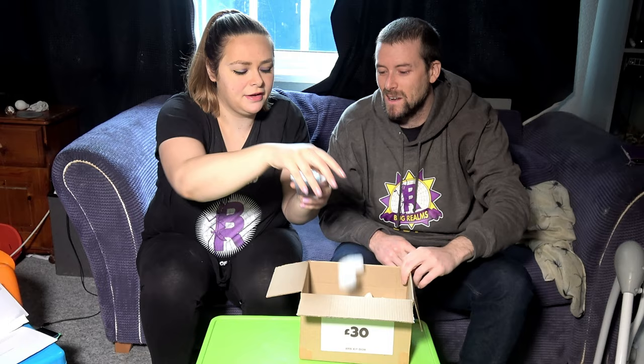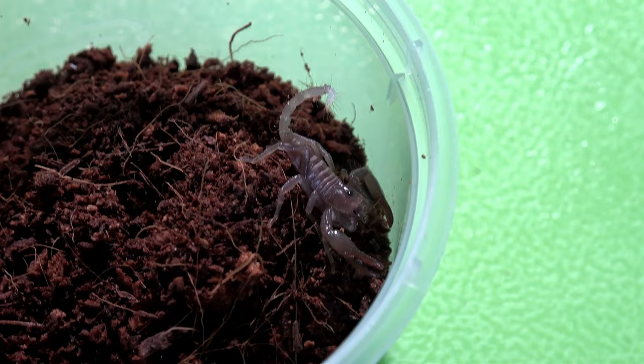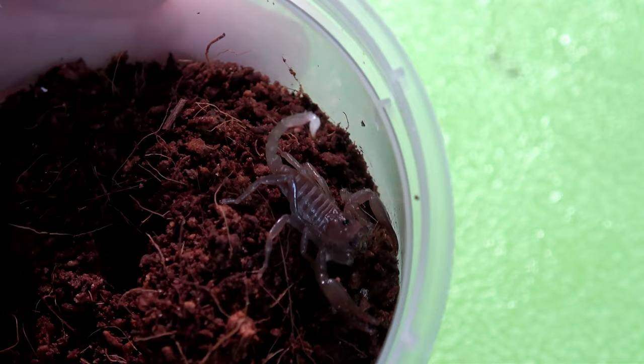Next item — it says H. spinifera, so that's a Heterometrus spinifera — it's a scorpion! That's an Asian forest variety of scorpion, like the black one I have in there, but this one will obviously be a lot smaller.